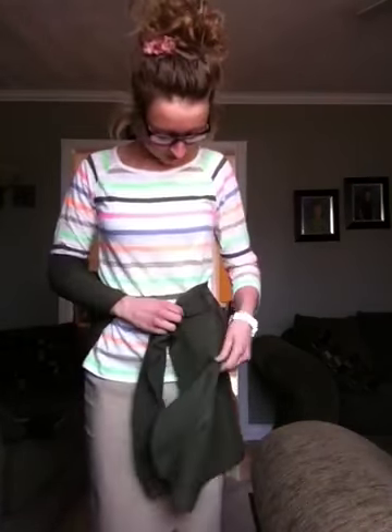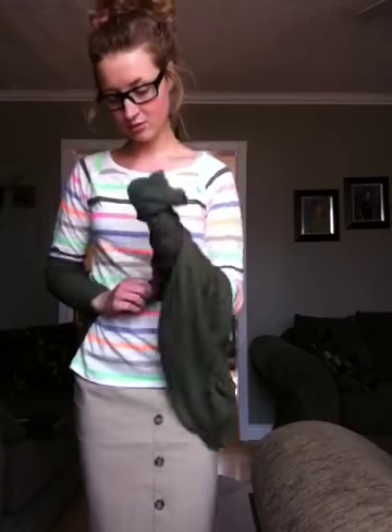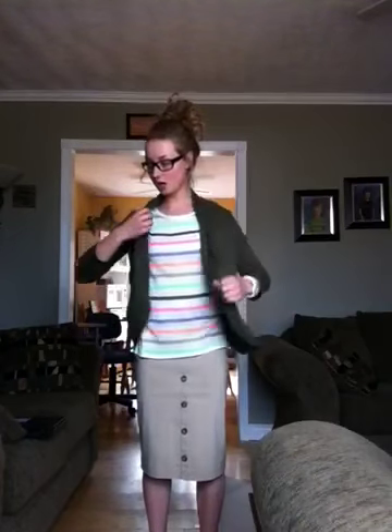I have this cardigan on, mostly because my skirt's just a little snug in the back. I feel more comfortable with a long cardigan hanging over it. And this little beige skirt — I got it from Suzy Sheer, I think, in the mall. Look at these cute little buttons on it — I like it.